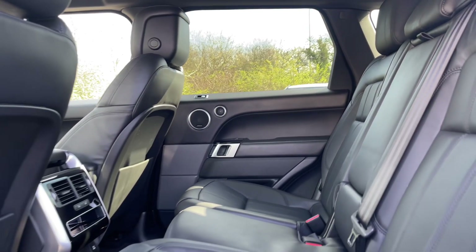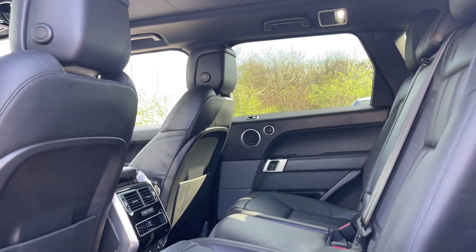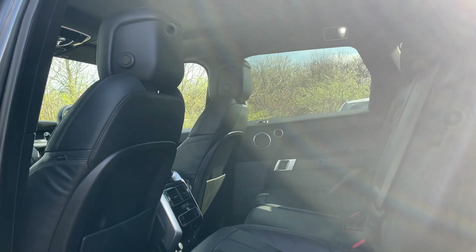Sitting in the back of this vehicle, you'll be surrounded by configurable ambient lighting, stunning craftsmanship, advanced technologies and quality materials.